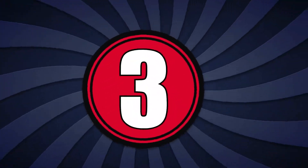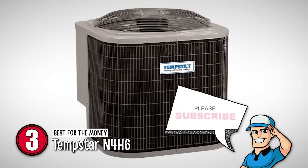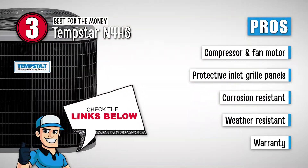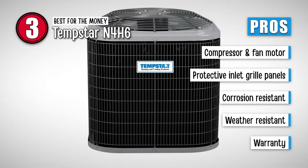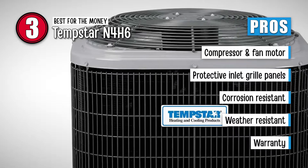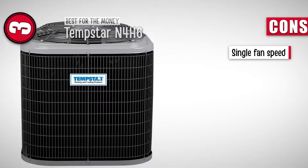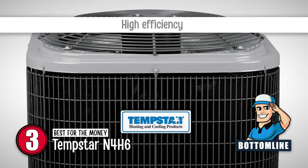Next, we have the Best for the Money, the Tempstar N4H6. This product impressed the average consumer greatly with its impeccable design and many innovative features. Its pros are: a 2-stage compressor with a single-speed fan motor, protective inlet grille panels for easy coil cleaning, corrosion-resistant design with lasting performance, incredibly durable construction that can withstand bad weather and debris, and a 10-year limited parts warranty. However, this unit features only a single fan speed. Bottom line: it is the best for the money, ensures improved temperature and summer humidity control, and is highly efficient.